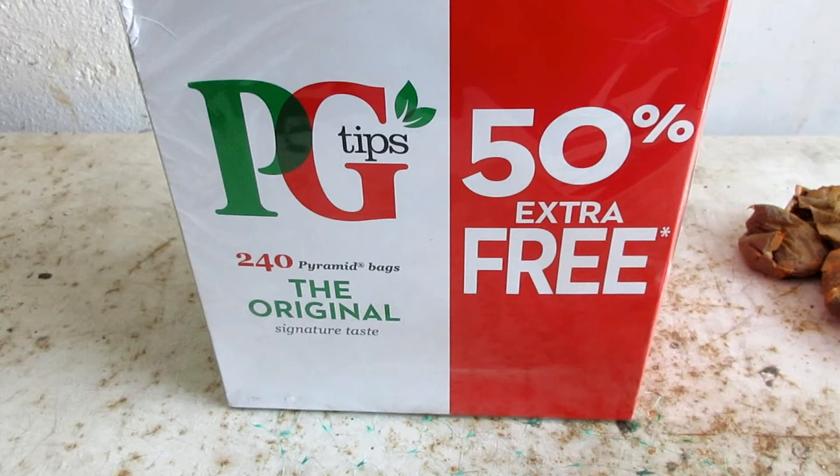PG Tips claim that their tea bags are now plastic-free and fully compostable/biodegradable. In this video I'm going to put that claim to the test.